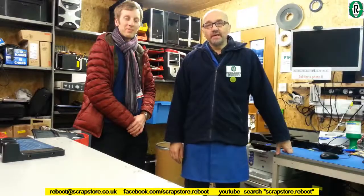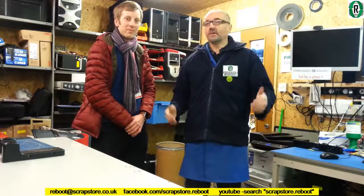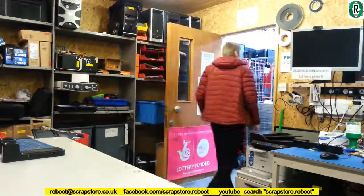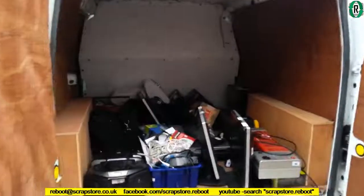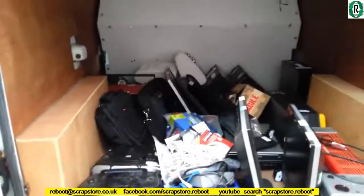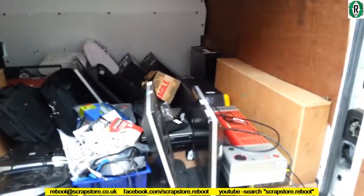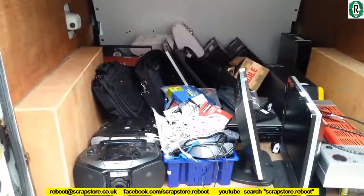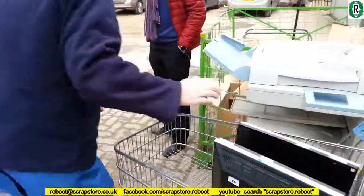We're joined here with Craig from Grange Infant School. He's just arrived and he's brought some stuff in for us, so we're going to go out to his car, offload it, and bring it back in. We've got some PCs, laptops, monitors, and some other unknown tech — AV bits and bobs. Let's get those out and get into this workshop.